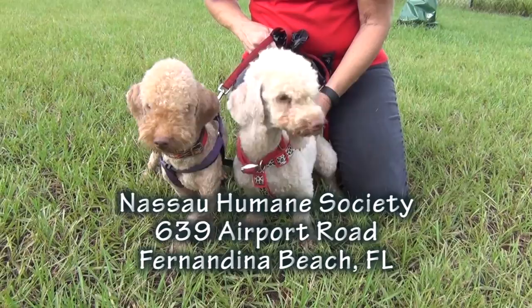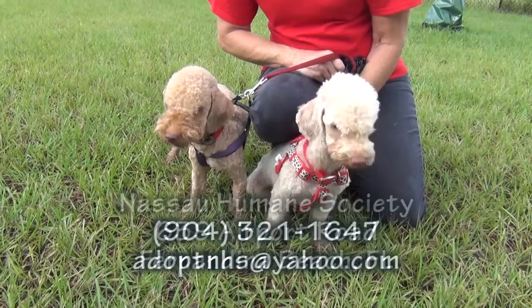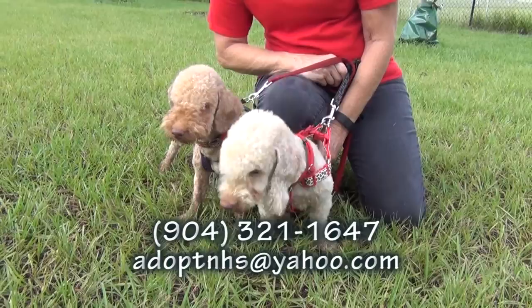I can Tina Turner — I can Tina! Come see them, please. Y'all are going to make beautiful music together with Ike and Tina. They're at Nassau Humane Society, 639 Airport Road in Fernandina Beach, across the street from the city airport. Tina's singing for us — please come see Ike and Tina!